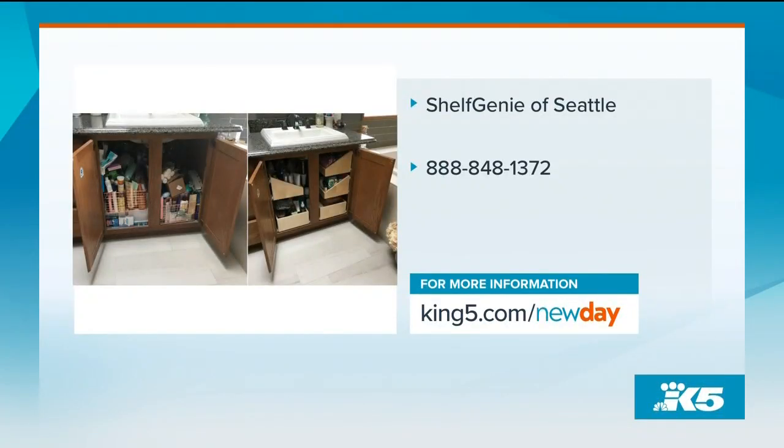That's great — you have a special offer for viewers. We do! For the first 15 callers, we have a free design consultation as well as free installation. Thank you so much. Please give Shelf Genie a call at the number on your screen to be one of the first 15 callers to get that free design consultation plus free installation. We'll also have a link to Shelf Genie online on our homepage.